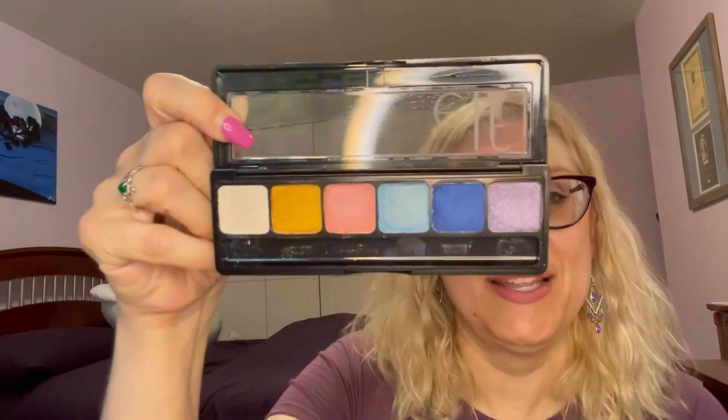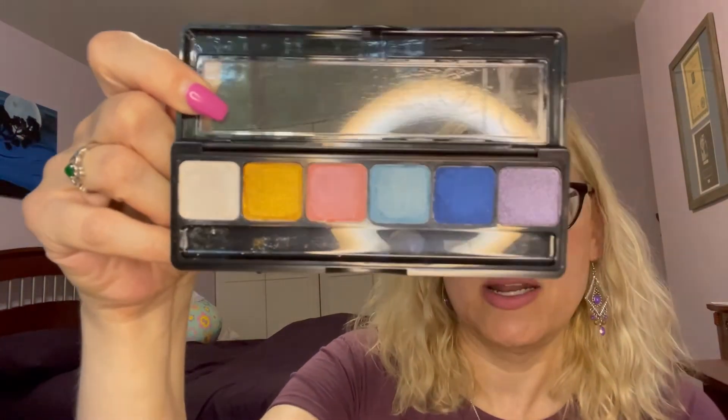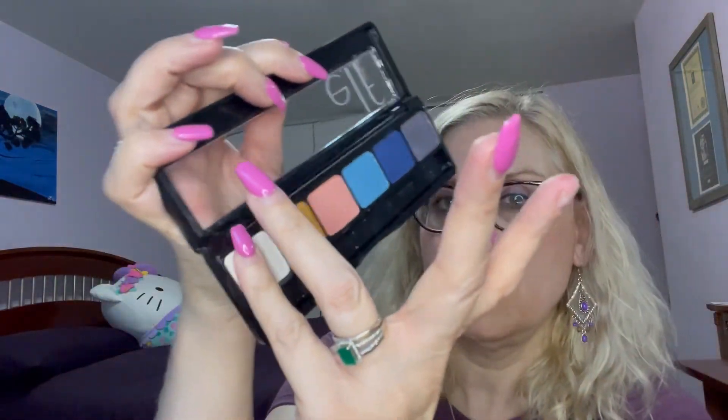I'm back after some technical difficulties — I got this open and already swatched it, but I'll swatch it again on camera. I'll start here and work my way down. This one is like a white, like an iridescent — very soft. It doesn't show up real bright on camera but in person it's very noticeable. That gold is so pretty — it's more of a yellow, like a marigold, more orange than yellow.